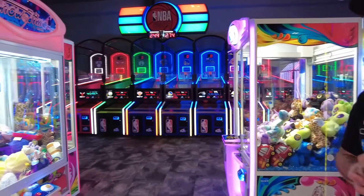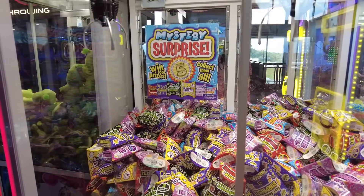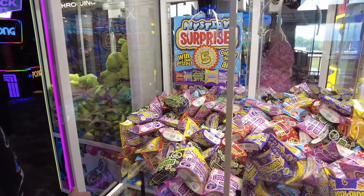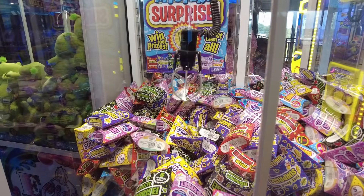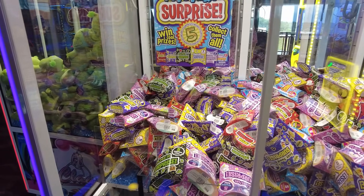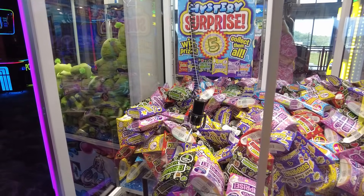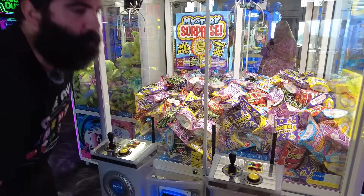I'm letting Spencer pick the next claw machine. We're going to Mystery Surprises — we've seen this a couple of times but never actually gotten to play it. There's a gamer mystery in the back left corner, but we're going for the unicorn surprise. We have to — it has five surprises inside. Maybe it'll flip into the chute. That was a great grab with only two of the claws. Are you going to open it right now? Of course — I'm going to show you what my unicorn surprises are.